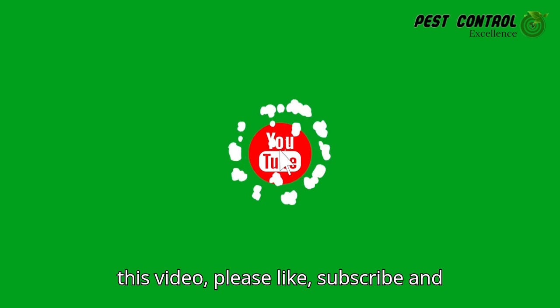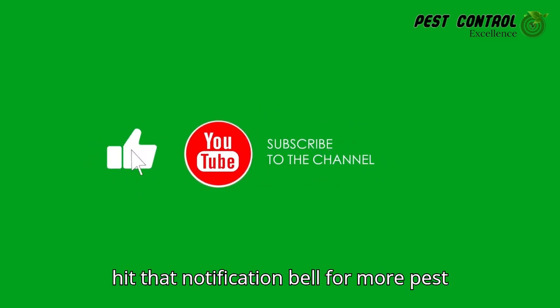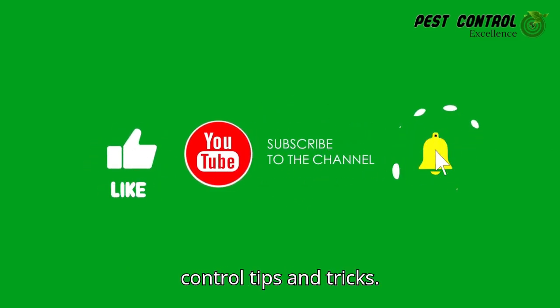Thank you for watching. If you enjoyed this video, please like, subscribe, and hit that notification bell for more pest control tips and tricks.